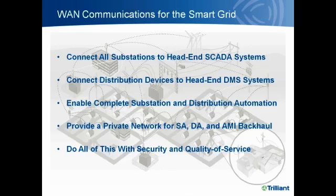With WAN communications throughout distribution and substations, it enables a new series of smart grid applications. It allows connectivity to all substations to enable SCADA, and extends head-end distribution management systems to the distribution grid. The focus is on substation and distribution automation with the ability to also provide AMI backhaul. This provides broadband, long-range, low-latency communications throughout the distribution grid with total security and quality of service. Quality of service and security will be the topic of the next webinar on application domain partitioning.